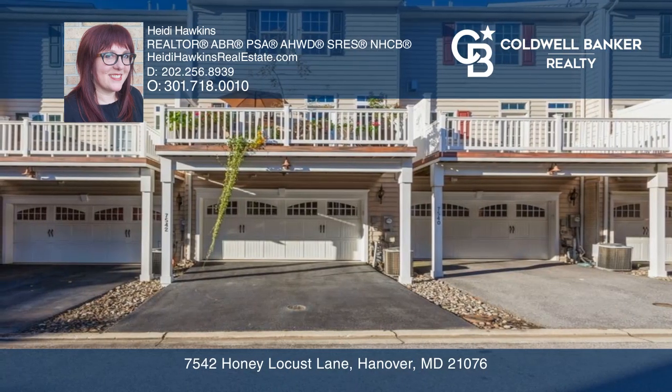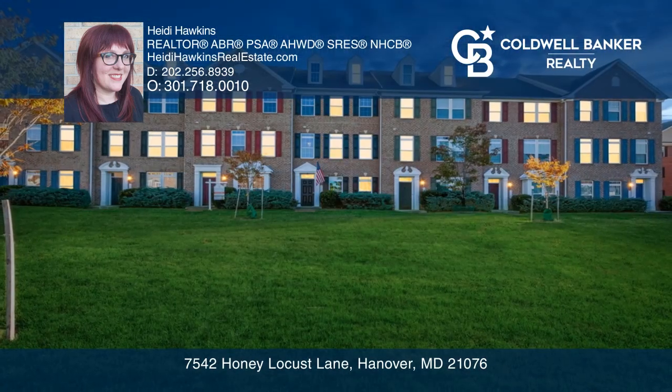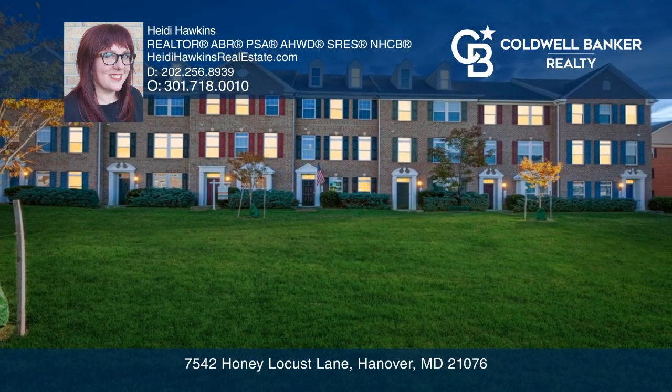You'll love the bonus loft, balcony, and two-car garage. Act now and make this home yours by calling Heidi Hawkins.